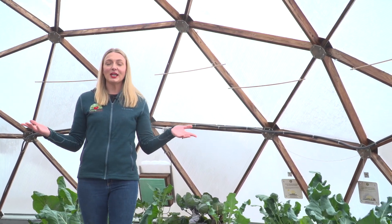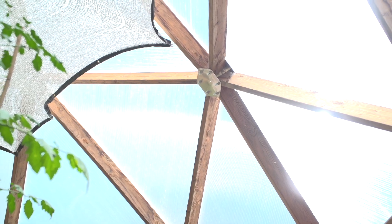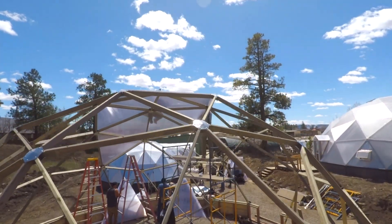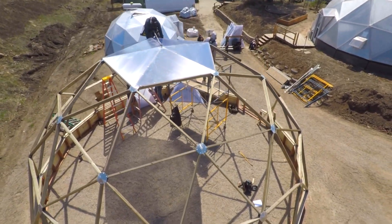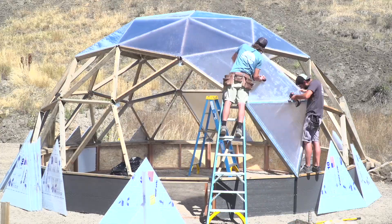The geodesic shape is one of the strongest shapes known to man, thanks to the network of interconnected triangles that make up the structure. Triangles are one of the strongest geometric shapes we know of, thanks to their rigidity and ability to distribute forces evenly across all three sides. This allows them to withstand heavy wind and snow loads, and the dome has increased energy efficiency compared to similar sizes of traditional structures, thanks to the minimized exterior surface area.